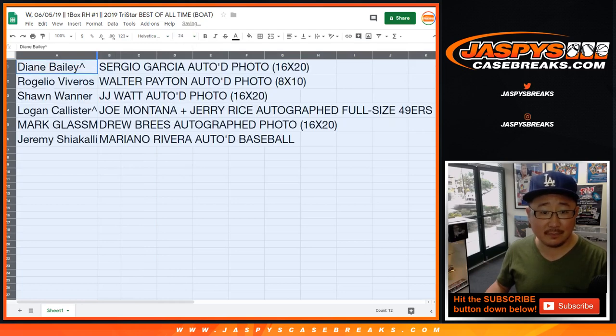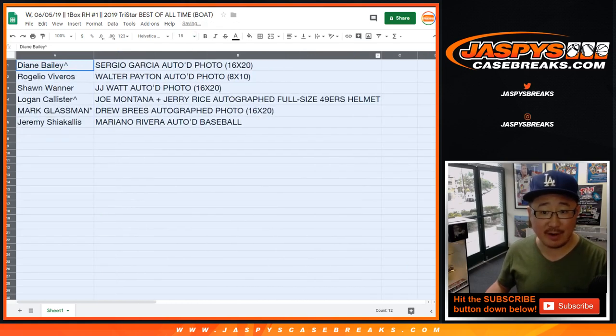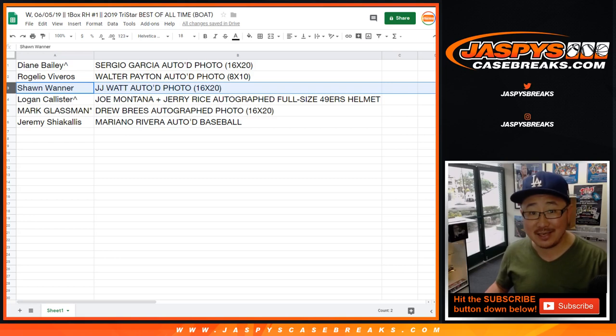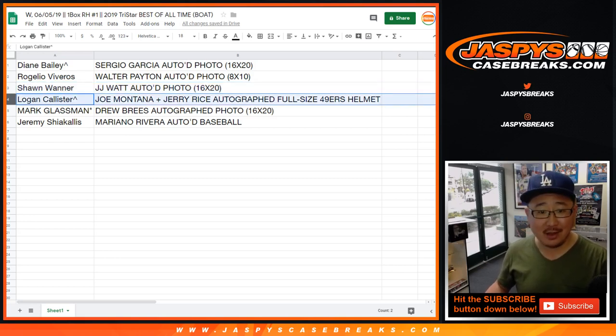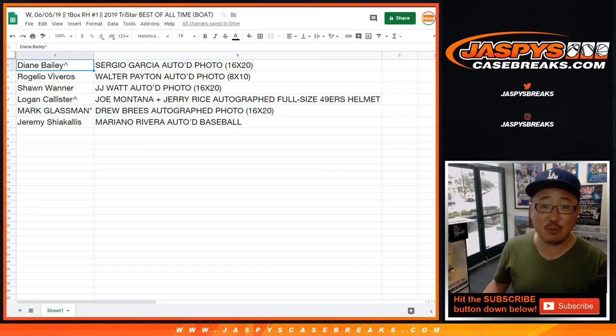And here's what we got. Diane with the Sergio Garcia autographed 16x20 photo — nice big size, great for framing. Rogelio with the 8x10 Walter Payton, that's also cool. Sean with the J.J. Watt 16x20 autographed photo. Logan — look at that — Joe Montana, Jerry Rice autographed full-size 49ers helmet coming your way, and you got that in a spot random too. Mark Glassman boomboxed with Drew Brees autographed photo, 16x20. And Jeremy with the Mariano Rivera autographed baseball — that's also strong as well. Thanks everyone. Joe for jaspescasebreaks.com, we'll see you next time for the next break. Bye-bye.